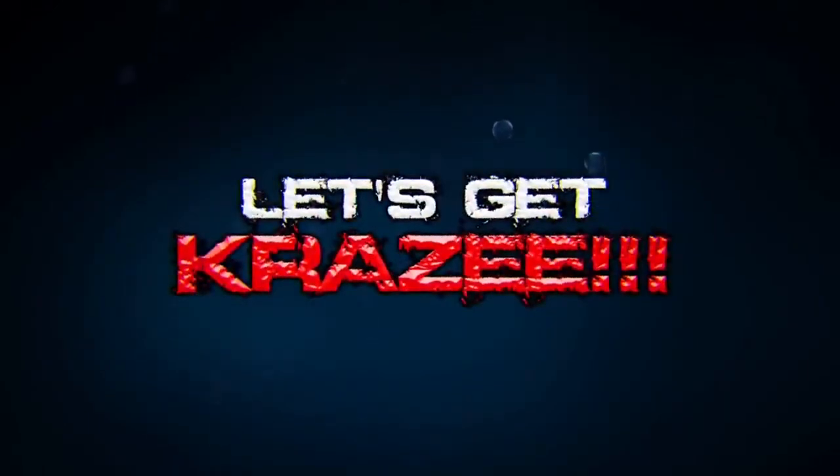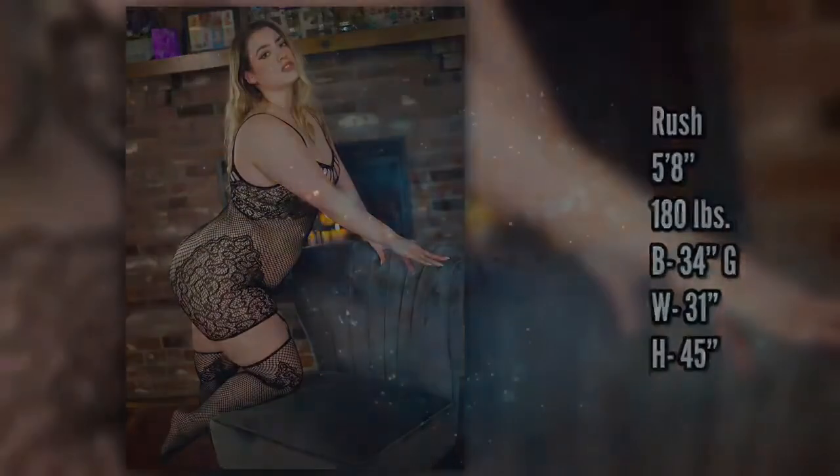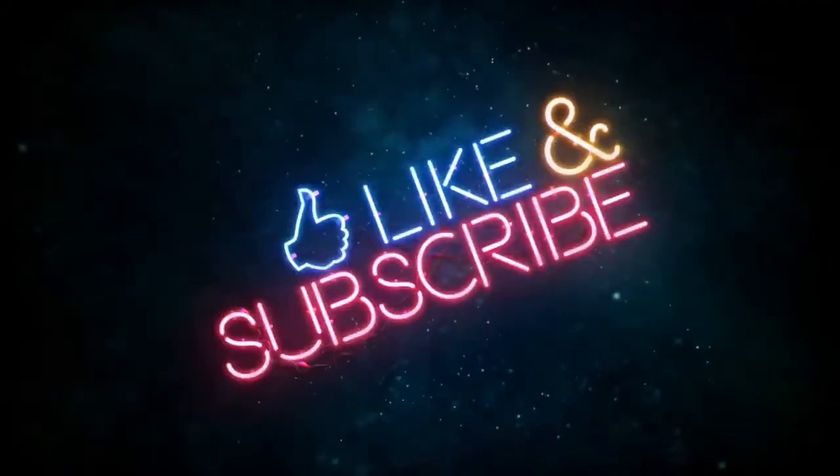Today we'll be reviewing lingerie from Rene Ruffey. Our model Rush will check them out, and then we'll do a photo session and give you our honest reviews. Be sure to like and subscribe, and check out our Patreon for extended director's cuts and more.